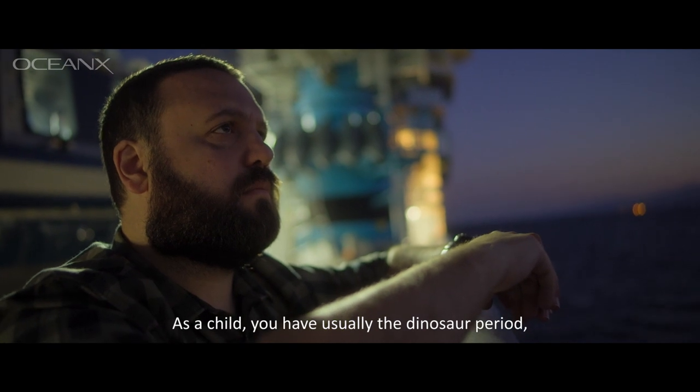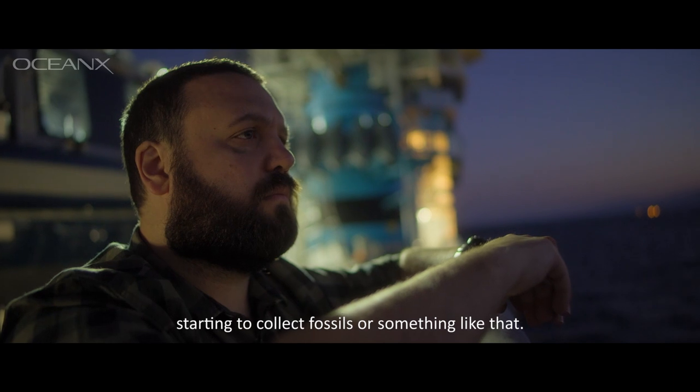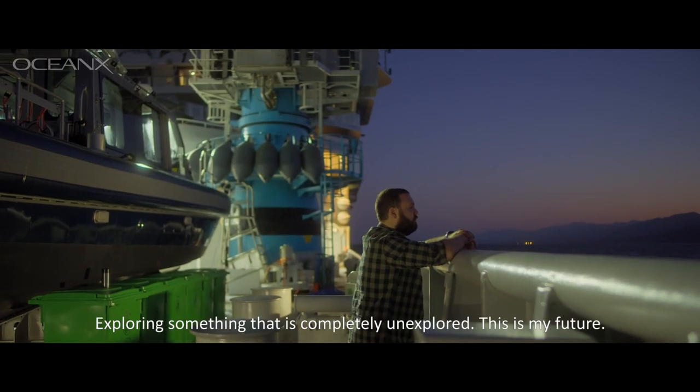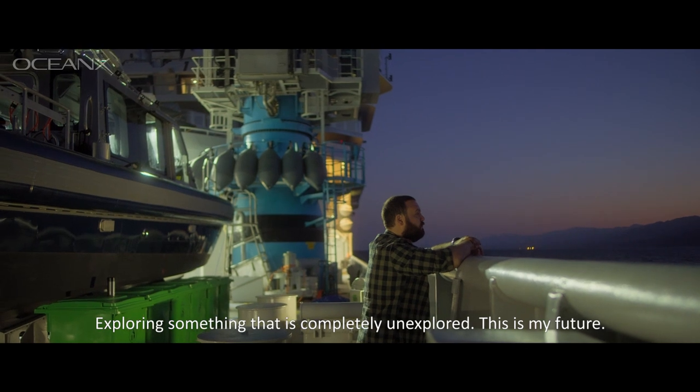As a child, you usually have the dinosaur period, starting to collect fossils or something like that. After watching Jurassic Park, it was — oh my god — exploring something that is completely unexplored. This is my future.